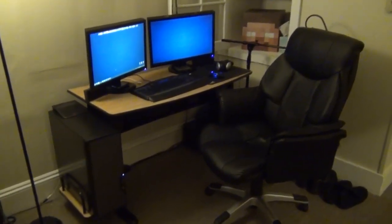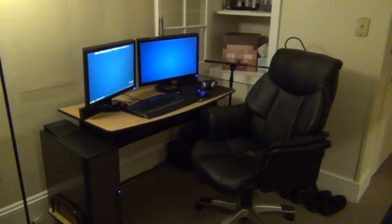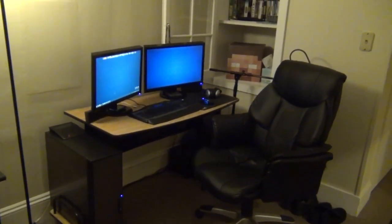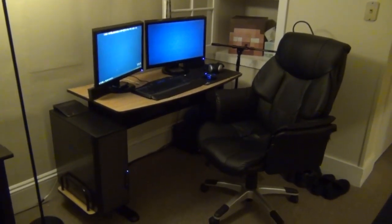Hey guys, Antvinim here, and welcome back to another video. Today I'm going to be showing you guys my apartment. Ever since I did the whole real life video thing, a lot of you have been requesting that I show you what my whole setup looks like. So I guess this is a setup video.